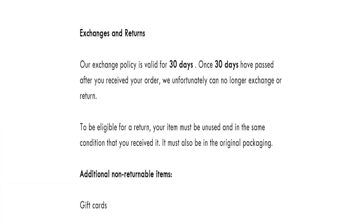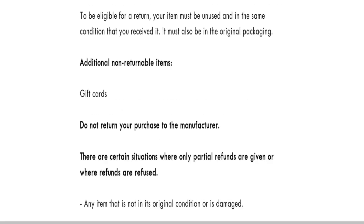As you can see, they mention their exchanges are valid for 30 days, meaning a 30-day return and exchanges policy is in place.